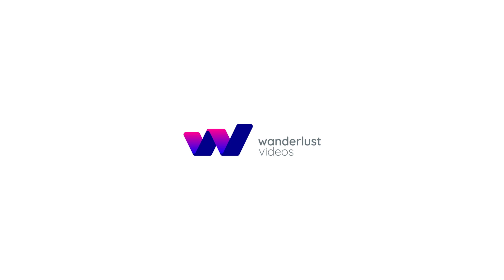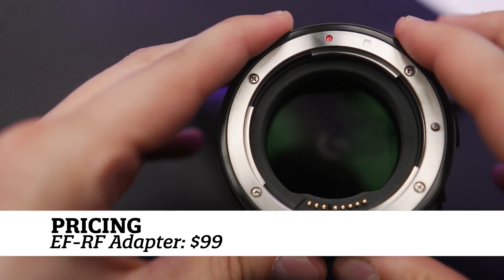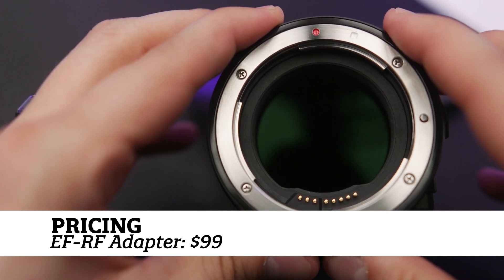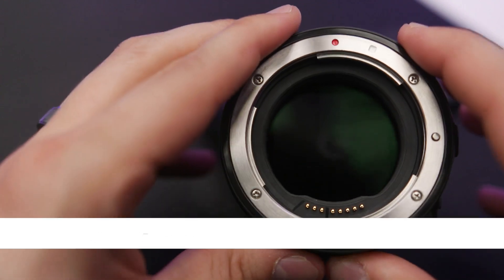As I mentioned, if you have EF lenses or are interested in picking up some used ones, you can always get the EF to RF adapter from Canon for only $99 with no loss of quality. It's actually what I use most of the time with my EOS R because I have so many EF lenses already. And last but not least, let's talk about software.